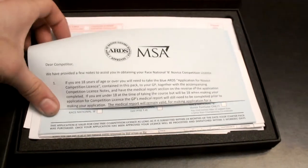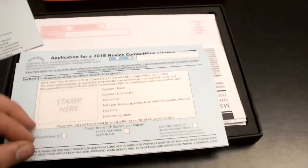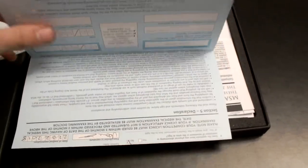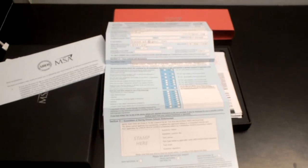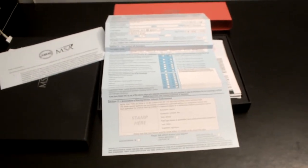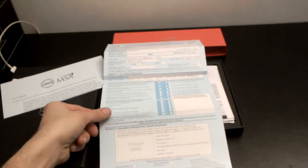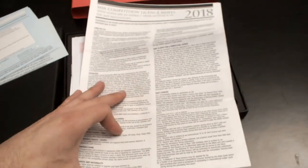Then we've got some different forms. This is a letter helping show what you're going to need to get filled out. This is a medical form that I've had done — I'm going to move it so you can't quite see the details. Basically I had to go to my GP and they went through a number of different checks. They checked my eyesight, my weight, my height, and asked me questions about whether I've got any heart problems or any historical family illnesses. Fortunately I don't.